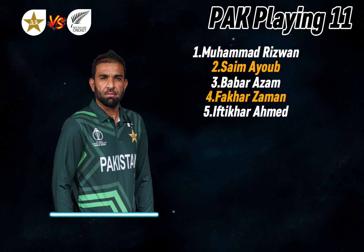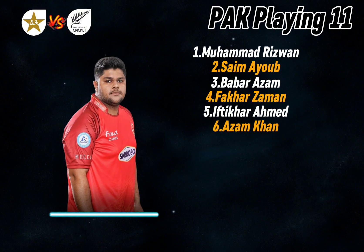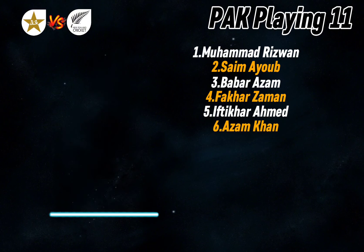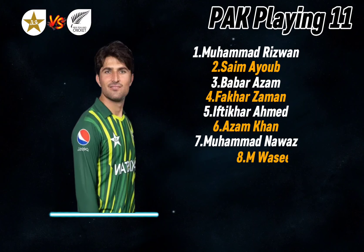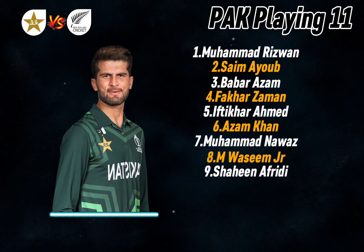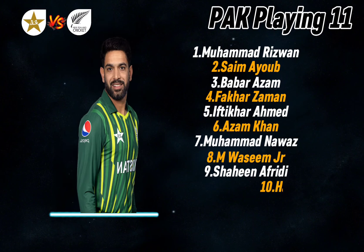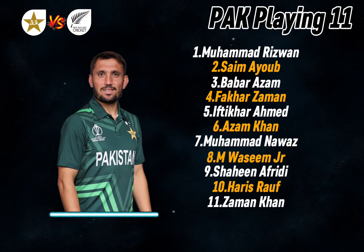Number five: Iftikhar Ahmad, right-handed all-rounder. Number six: Azam Khan, right-handed batsman and wicket-keeper. Number seven: Muhammad Nawaz, left-handed all-rounder. Number eight: Muhammad Wasim Jr., fast bowler. Number nine: Shaheen Shah Afridi, fast bowler. Number ten: Haris Rauf, fast bowler. Number eleven: Zaman Khan, fast bowler.